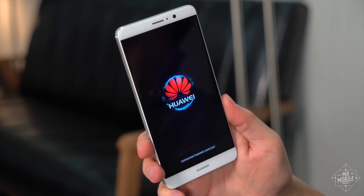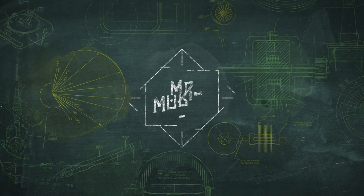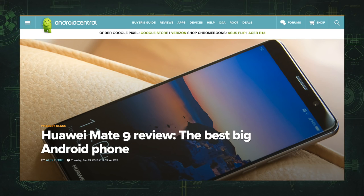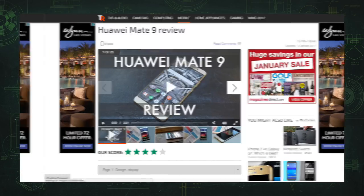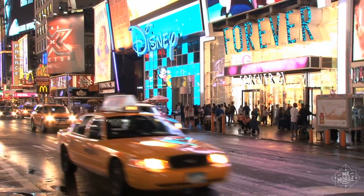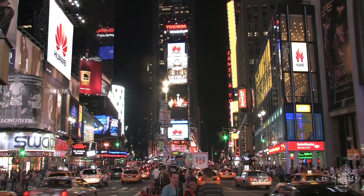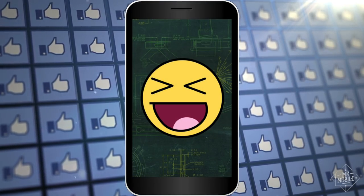This is the Huawei Mate 9 review from Mr. Mobile. Here's what tends to happen when new unlocked phones hit the US: the reviews come out and they're mostly positive, because it's rare for a competent company to make a truly bad smartphone these days. But despite the good press, the folks out in the mass market kind of shrug and keep on buying iPhones and Galaxies. To overcome this inertia takes either a boatload of advertising dollars or a product so great that it transcends the public apathy.